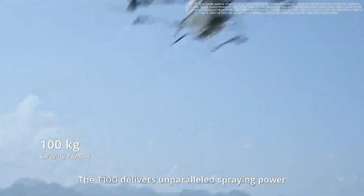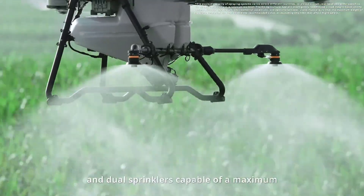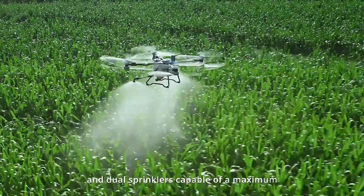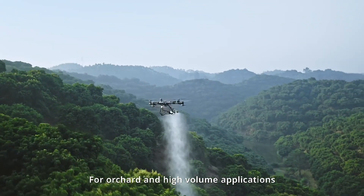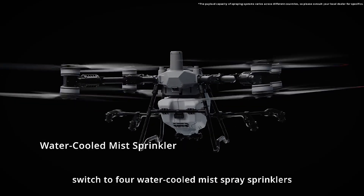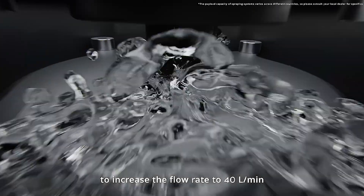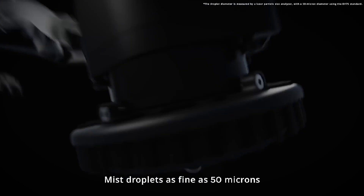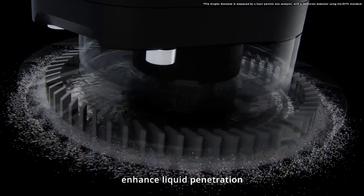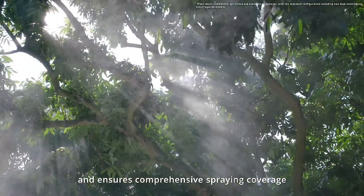The T100 delivers unparalleled spraying power with a 100-kilogram payload and dual sprinklers capable of a maximum flow rate of 30 liters per minute. For orchard and high-volume applications, switch to four water-cooled mist spray sprinklers to increase the flow rate to 40 liters per minute. The dual-motor water-cooled structure is durable, and mist droplets as fine as 50 microns enhance liquid penetration and ensure comprehensive spraying coverage.